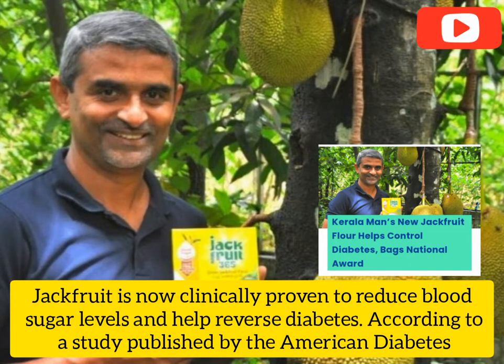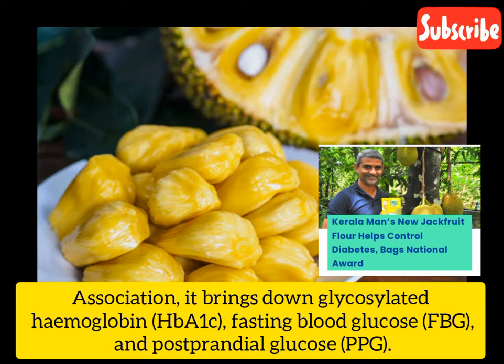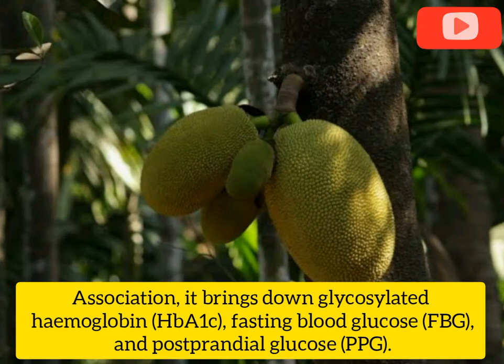Jackfruit is now clinically proven to reduce blood sugar levels and help reverse diabetes. According to a study published by the American Diabetes Association, it brings down glycosylated hemoglobin HbA1c, fasting blood glucose FBG, and postprandial glucose PPG.